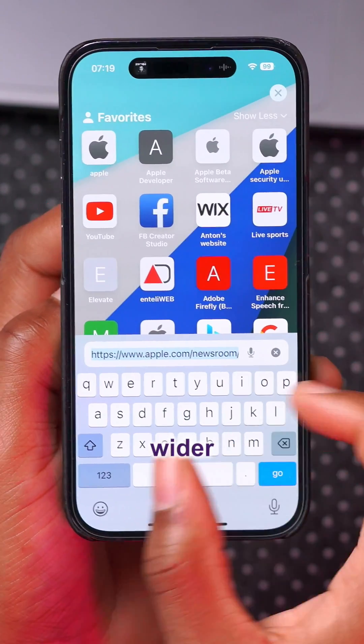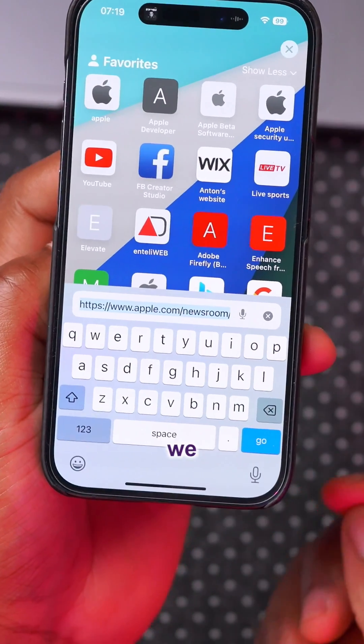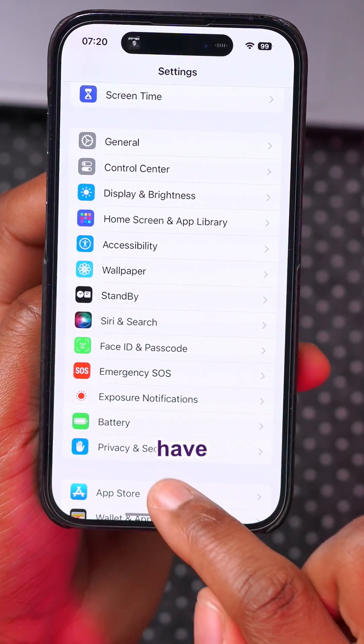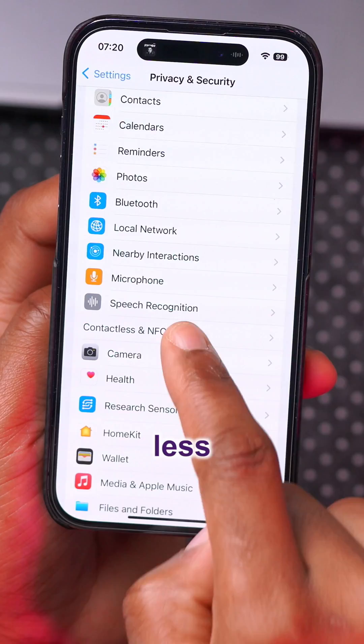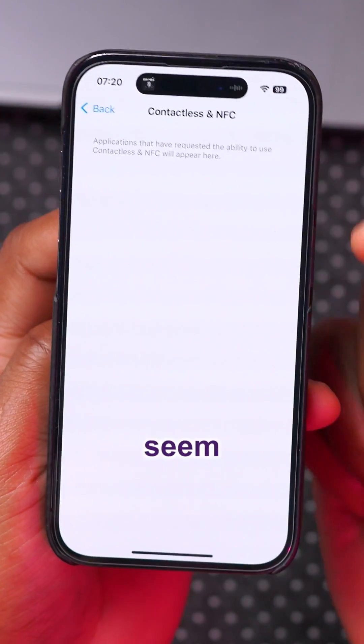In Safari, you can see the address bar when you click and try to search is wider and slightly longer than what we had on iOS 17.3. Under Settings, there's a new tab under Privacy and Security called 'Contactless and NFC,' though it doesn't seem to be functional as of now.